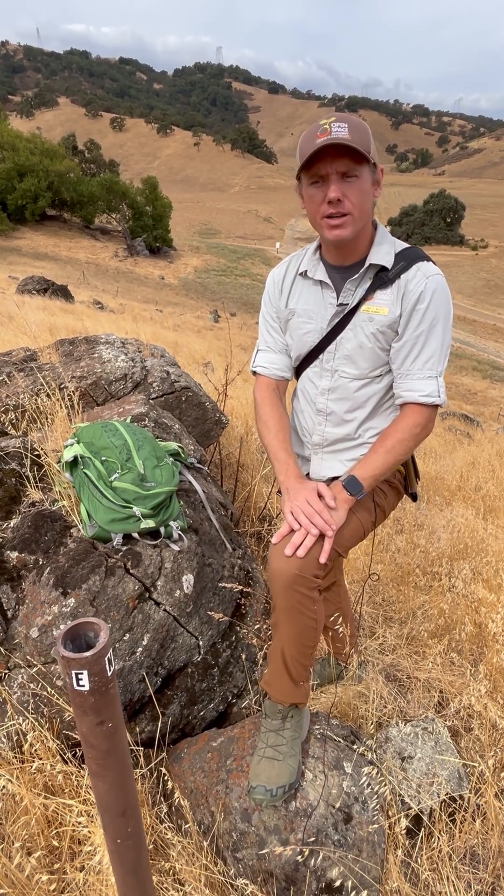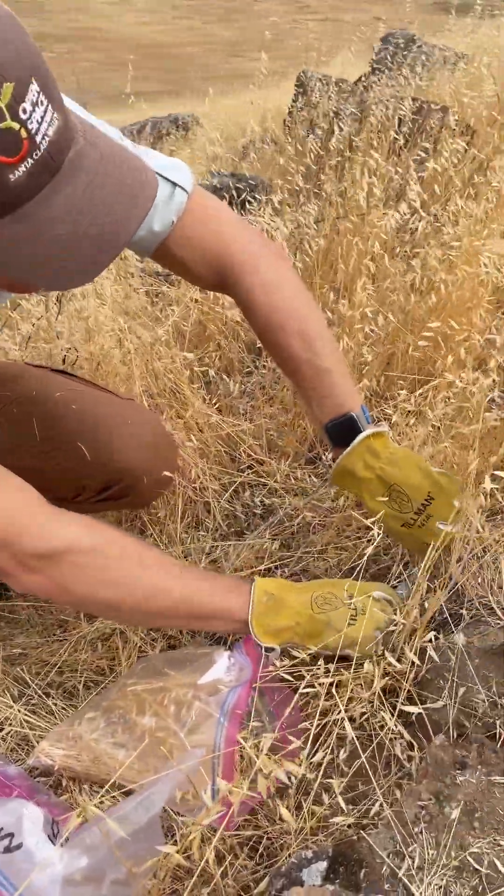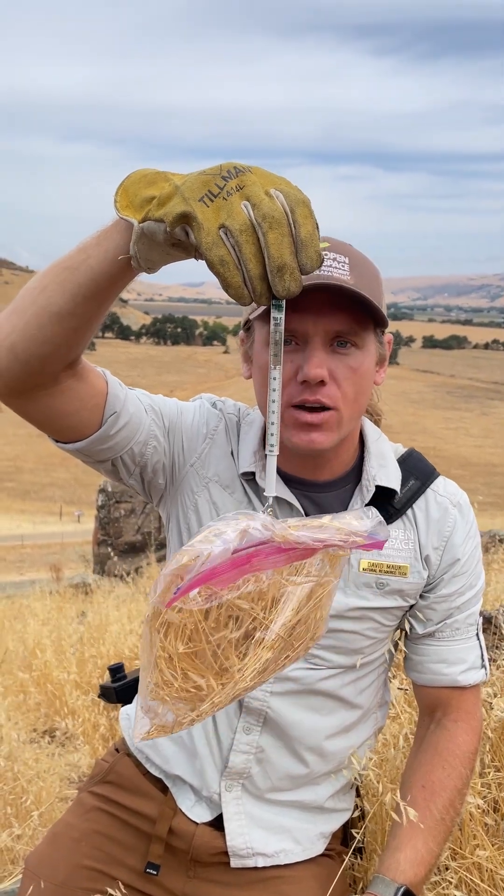Every year, part of my job is to check how the cows are doing, and we do this by clipping and weighing the grasses to see how much is left. This makes sure the cows aren't eating too much and leaving bare soil, but it also ensures we're reaching those target levels of vegetation height.